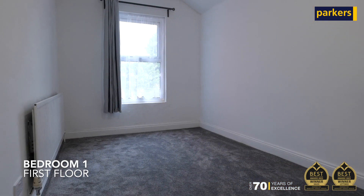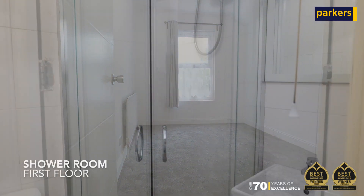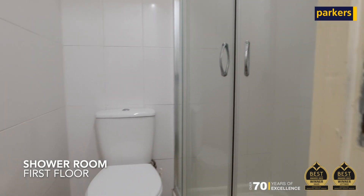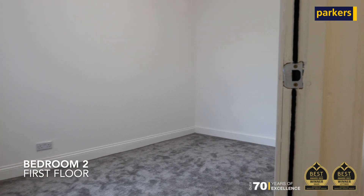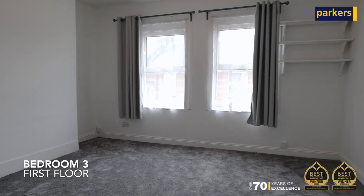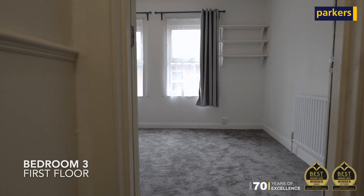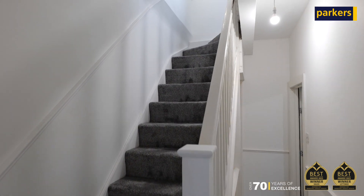To the first floor we have three good-sized bedrooms and also a separate bathroom with shower. And then to the final floor we have another good-sized double bedroom.